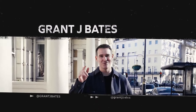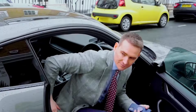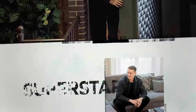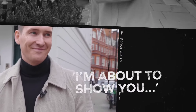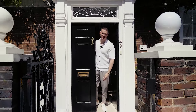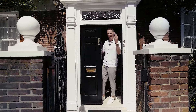I'm about to show you a house in Chelsea, London at just under £9 million. Hello, I'm Grant James Bates. Welcome to the latest episode of London Property Tools for my YouTube channel. We're in Chelsea today. Come through and I'll walk you around.